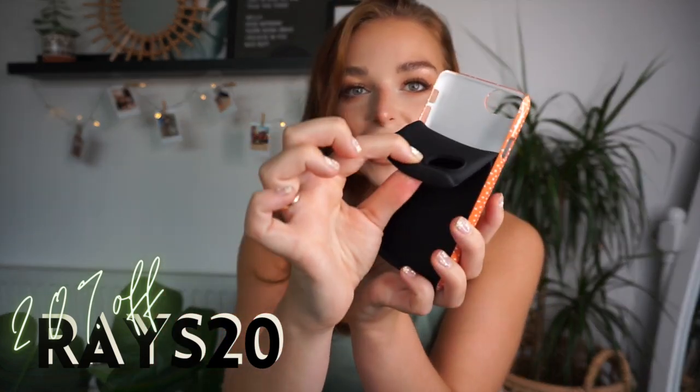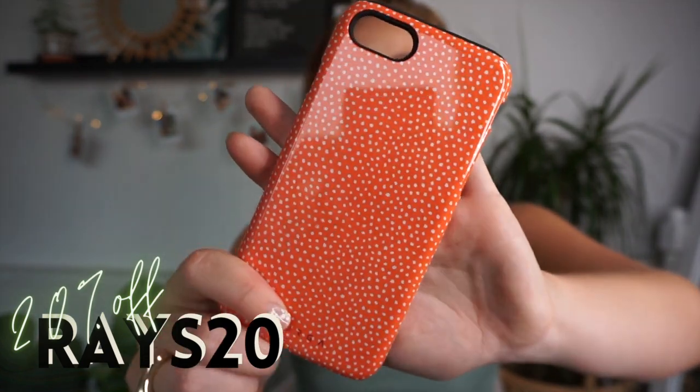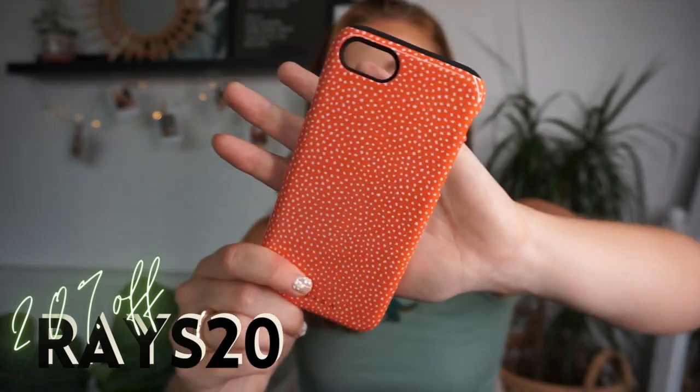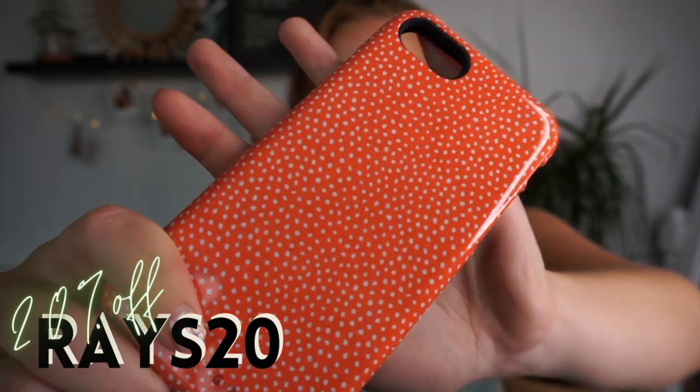We then have Vintage Edition — now this is a little bit different because this is a tough case. It basically has this rubber insert that just pops inside, which makes it easier to get your phone in and out. It's a gorgeous orange, and I like this one a lot because it will transition really well into autumn and winter because of those pumpkin tones. And it's got little pale dots all the way through it as well — it's so, so pretty.